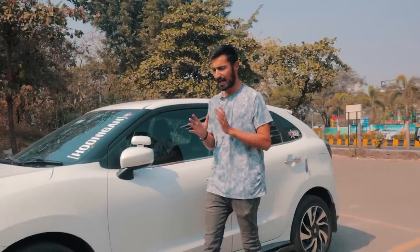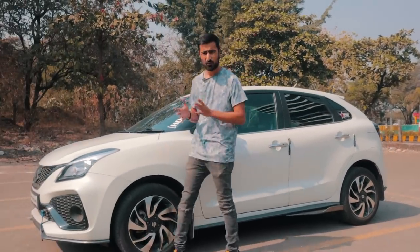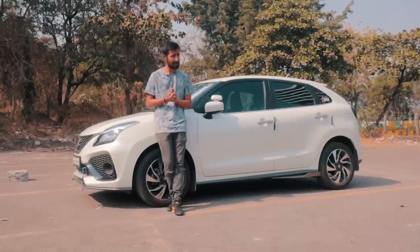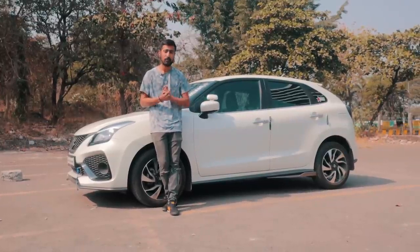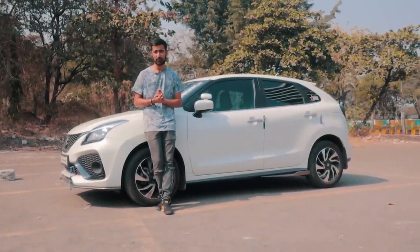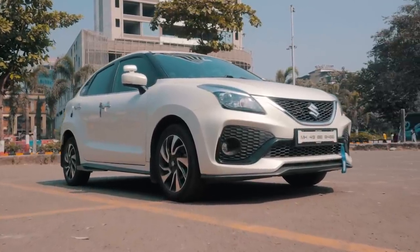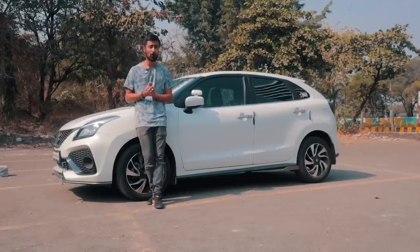We've already spoken about how the Baleno RS was the dark horse of the sporty hatch segment here in India when it was available. Having driven its stock form and many other souped-up hatches, I got curious and wondered: what if you use this as your canvas of choice and get it to a nice build? I'm going to address just that with this specific example — a Stage 2 Baleno RS from 2019 with a lot of goodies.